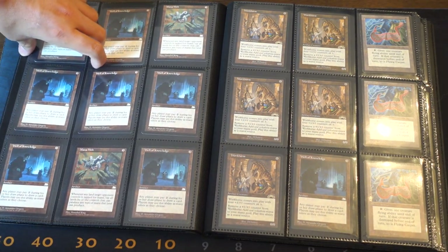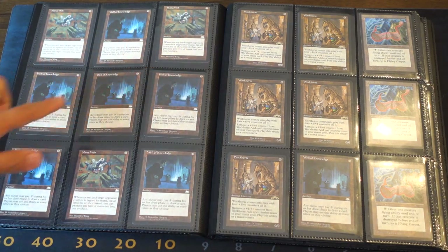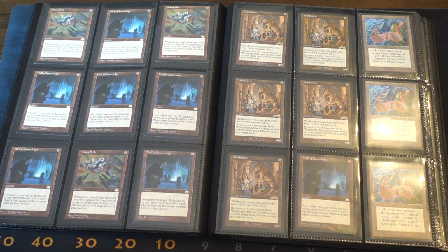So let's talk about Manaweb. This card I'm pretty sure is now very expensive. We have three Manawebs and we have seven Well of Knowledge, so that was a very, very good hit.